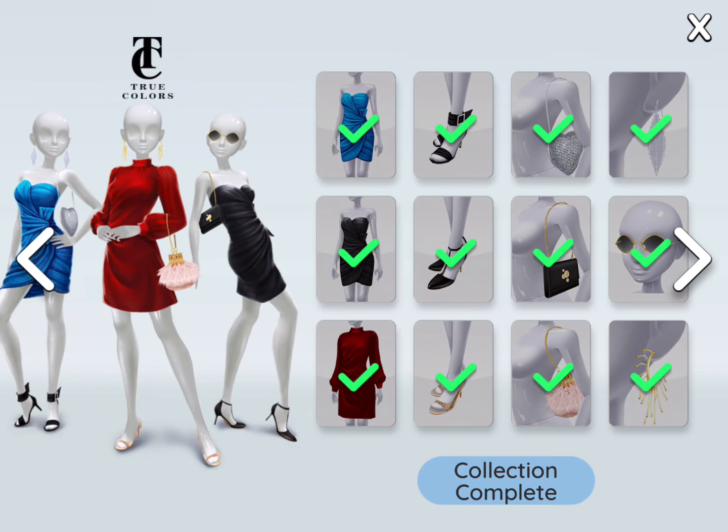True Color — the expensive collection. One of the dresses in here costs 230 gems.